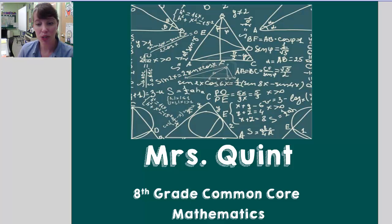Welcome back. Today we're going to continue in measurement geometry with the angle theorems for a triangle.